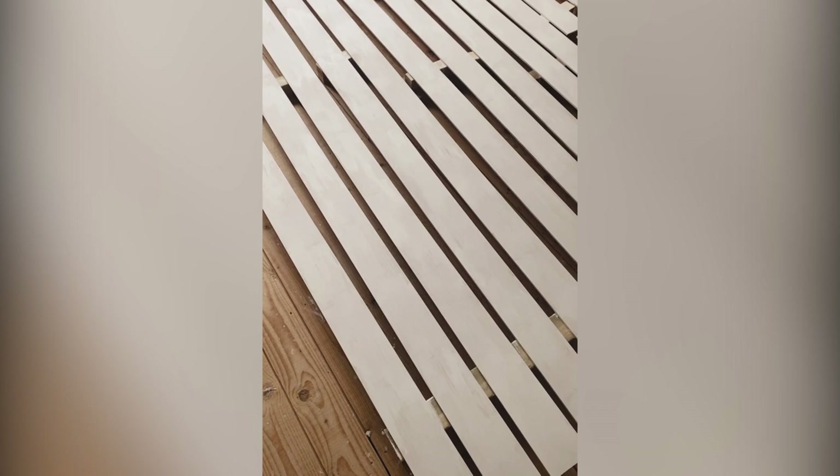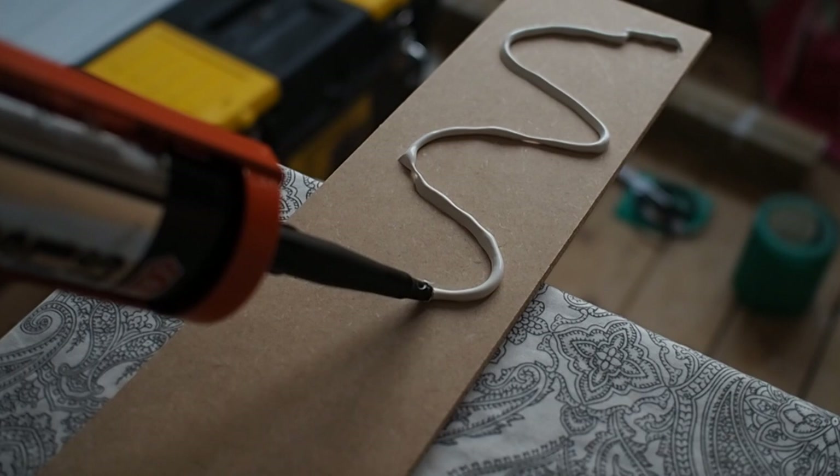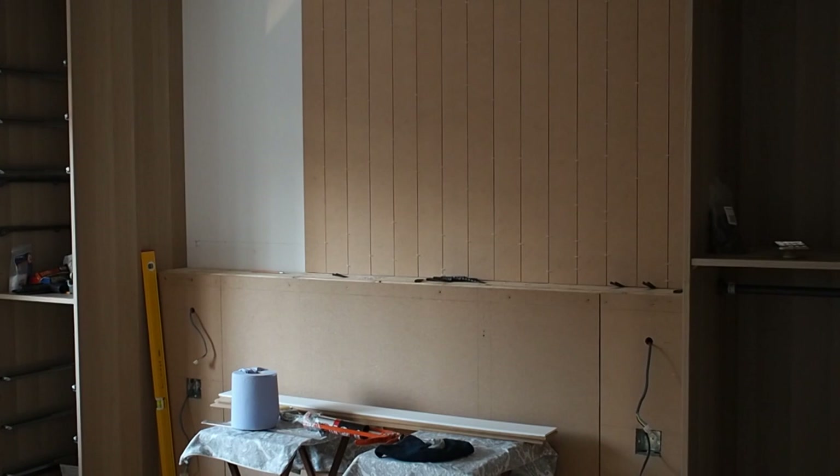We've laid all the shiplap on the floor with tile spacers and we've numbered them so that we know exactly where they go when they're on the wall. Then I spent my Friday night painting the shiplap pieces. We're putting Sticks Like Shit glue onto each shiplap piece and sticking them onto the wall. As you can see they all match up, and we're going to paint them white. We used tile spacers in between so that the spaces are exactly the same on each piece.